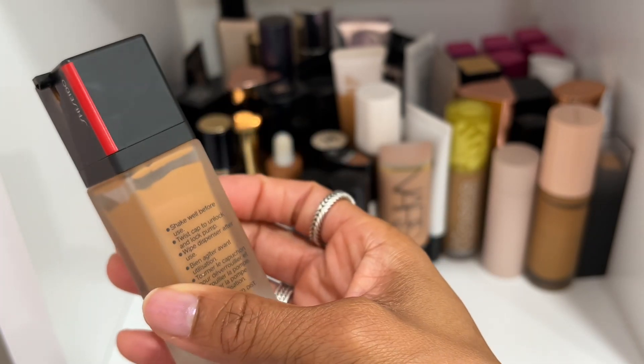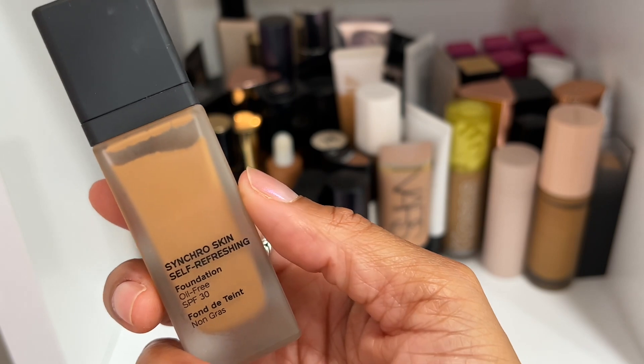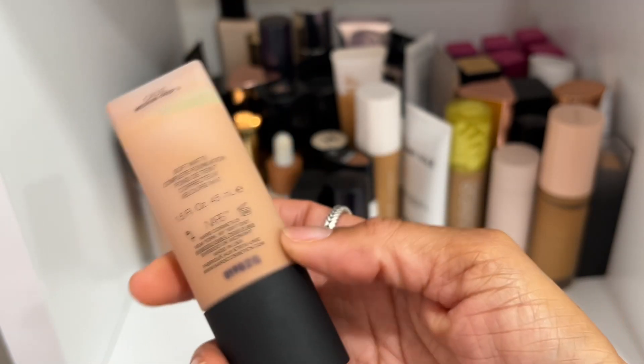I'll go ahead and declutter this Shiseido Synchro Skin Self-Refreshing Foundation — not because I don't like the formula, this is actually the more matte version that I prefer, but only because I've had this one for three years and I feel like I need a new one.